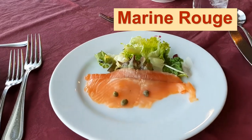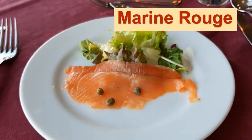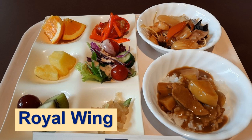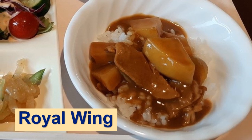The French course meal of Marine Rouge starts from this smoked salmon salad. Royal Wing also offers curry. Japanese curry on rice is uniquely tasty, especially this one.